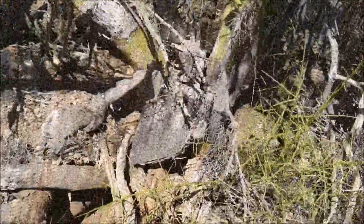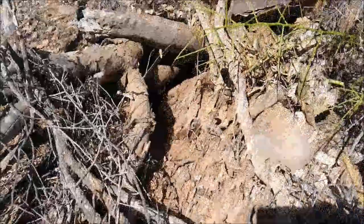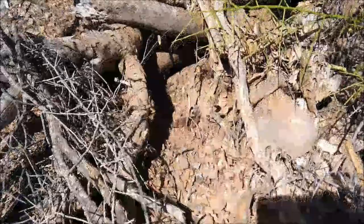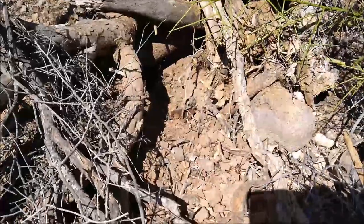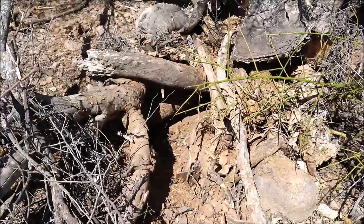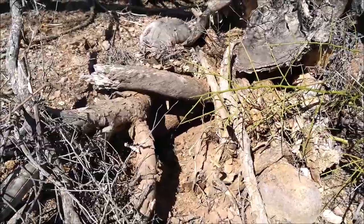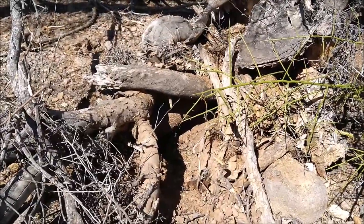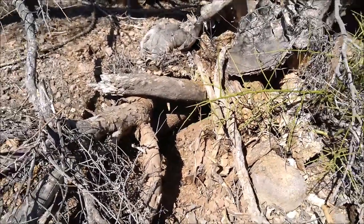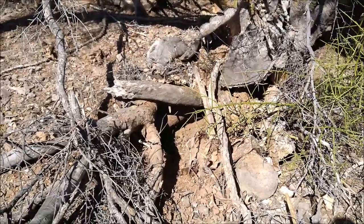Burrowing animals also make a home in this nursery. Not sure who dug out this hole — it looks a little small for coyote. I'm going to say maybe kit fox, and that's because I did see some kit fox scat or poop nearby. Yet badgers and ground squirrels and even some birds will nest in a previously dug burrow.